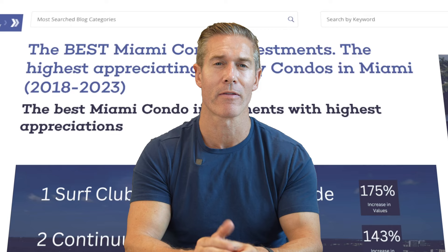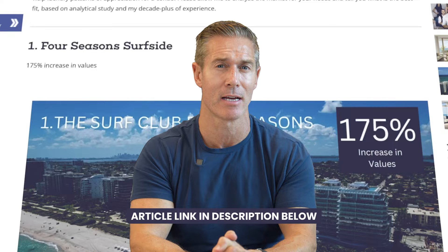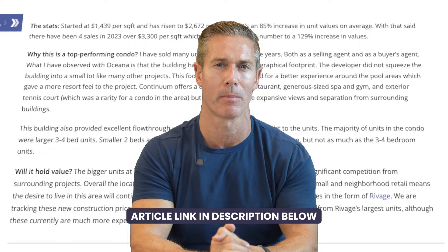We track performance, product type, and size. To give you an example, one of our most popular articles was 'What are the top five performing condos in the last five years?' — incredibly useful data to understand what are the elements within new construction product which everybody values the most.